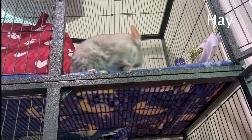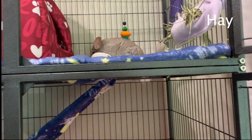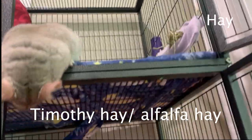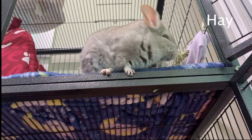Next we're going to talk about hay. Hay is essential for your chinchilla's health as it helps their digestive system and also helps them chew down their teeth. Types of hay that I recommend are timothy hay or alfalfa hay — those will be the best for your chinchilla. When picking out hay, try to pick ones that are long and green because those are the best quality.